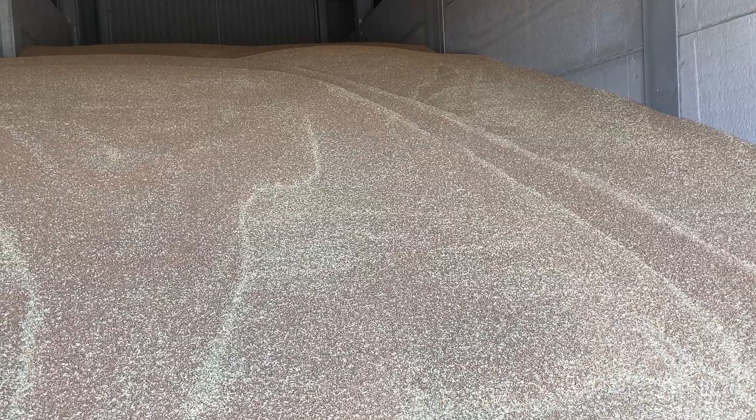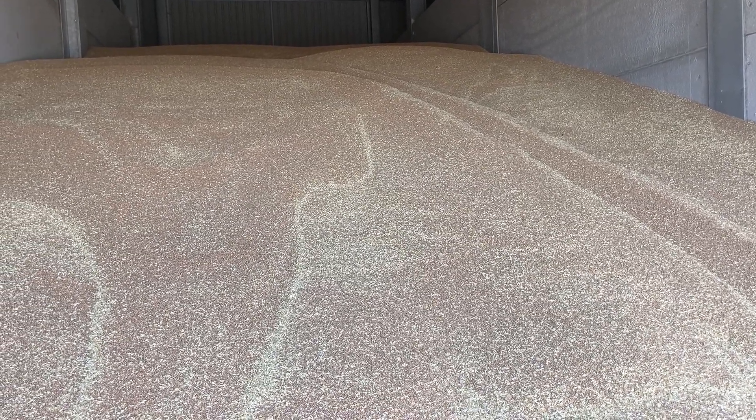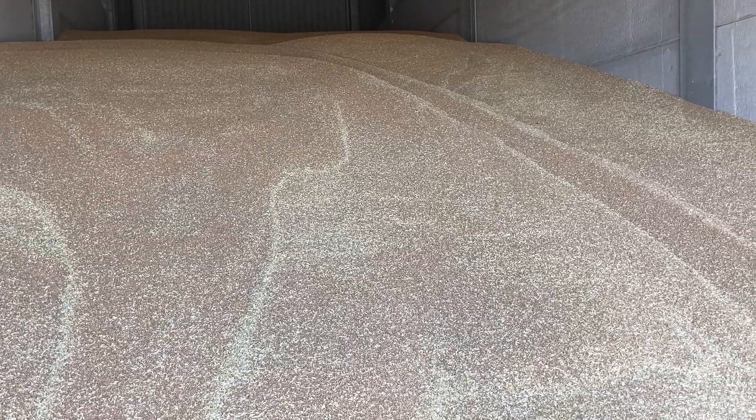So it's all in. It did just shy under 11 tonnes per hectare — 10.98 tonnes — which was much more than we were expecting.